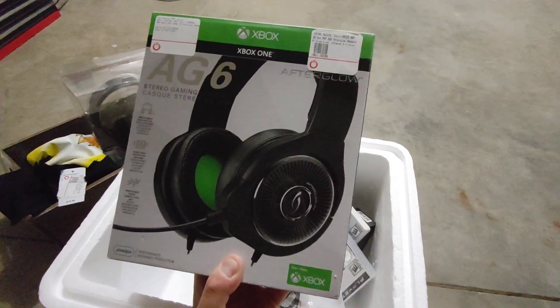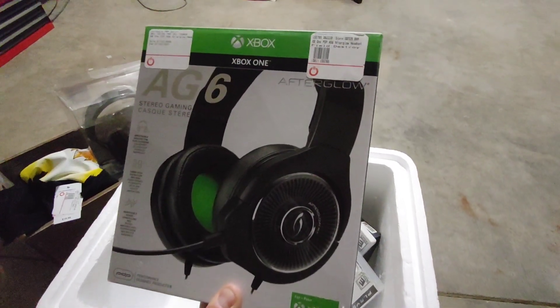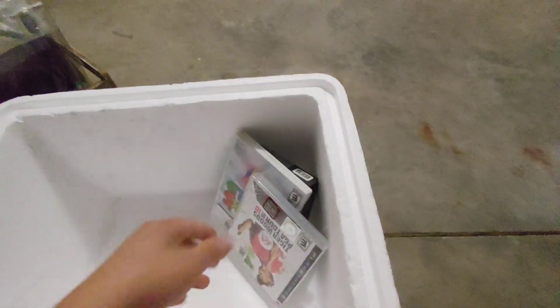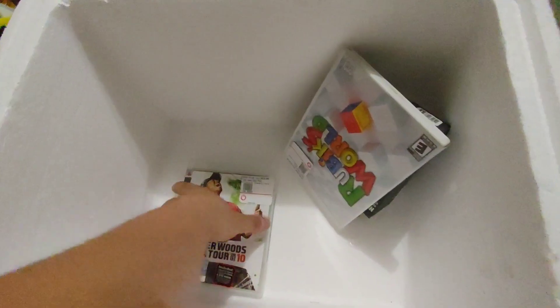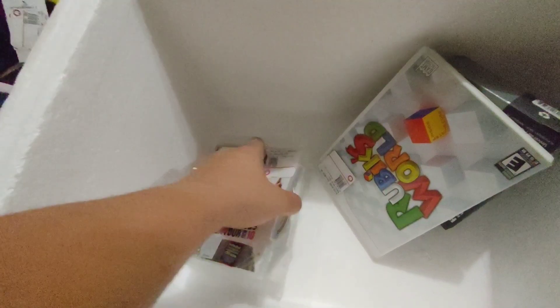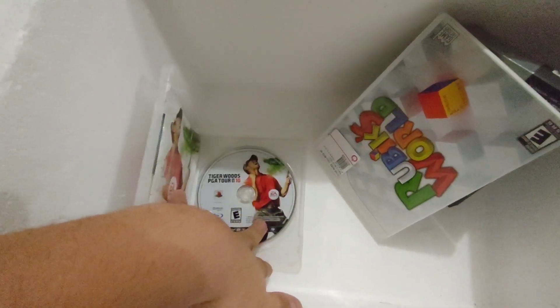We have another big gaming headset — the AG6 for the Xbox One. Another gaming headset, and we have some video games. This is Tiger Woods PGA and it is in there.